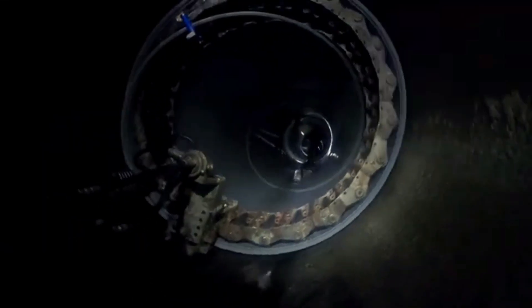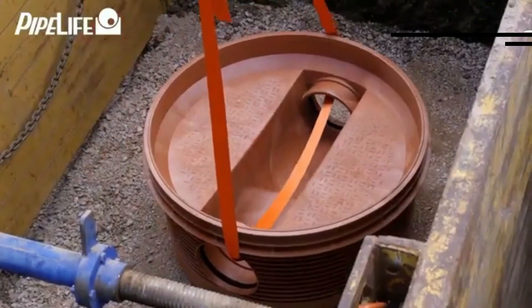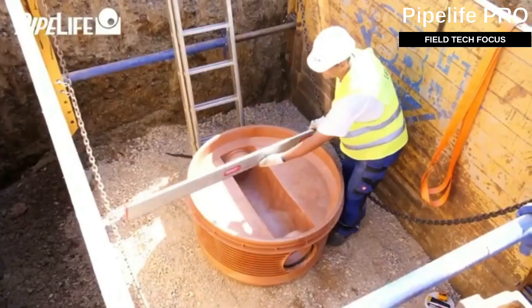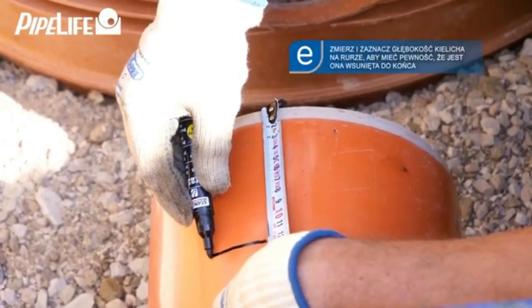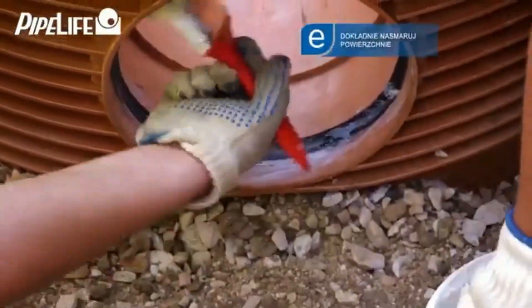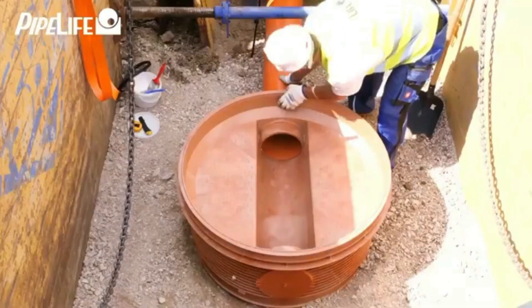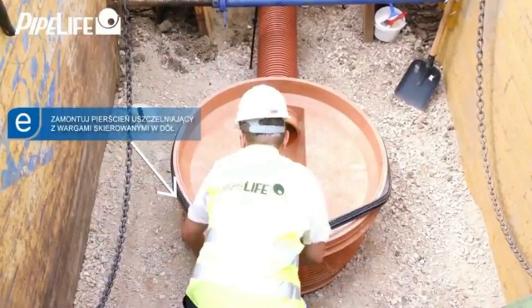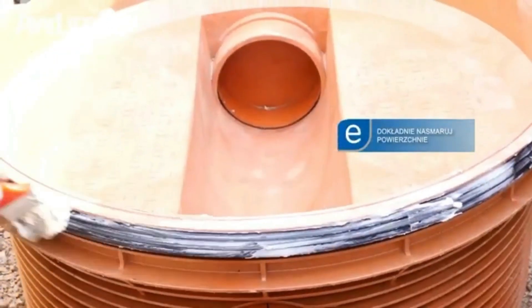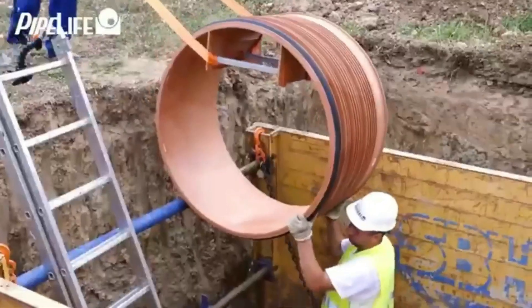Pipe Life presents the new generation of polypropylene manholes. This Austrian company ranks among Europe's top three manhole makers and has facilities in both Europe and the USA. These manholes are made using PPB, a type of polypropylene known for its strength, great weldability, and resistance to harsh chemicals in groundwater.